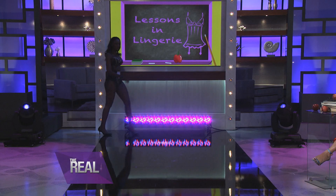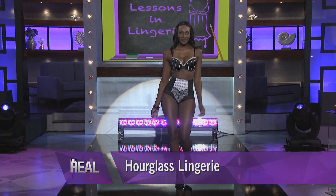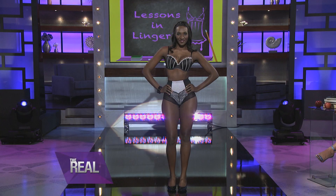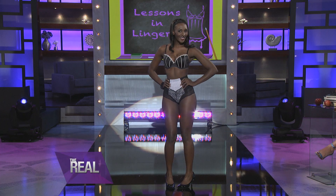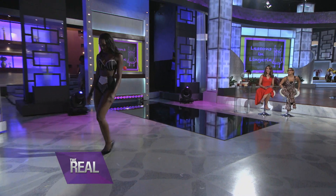Next up is our hourglass shape. With the hourglass, we're balancing proportions between shoulder and hip. We've created a total pin-up look here, à la Marilyn Monroe. We've got a beautiful Apartment 9 push-up bra to give some more cleavage from Kohl's, and these adorable high-waisted lace polka dot panties available at TJ Maxx. We've cinched up high-waisted, high leg — legs go on for days. We've balanced shoulder to hip: sexy, flirty, and feminine.